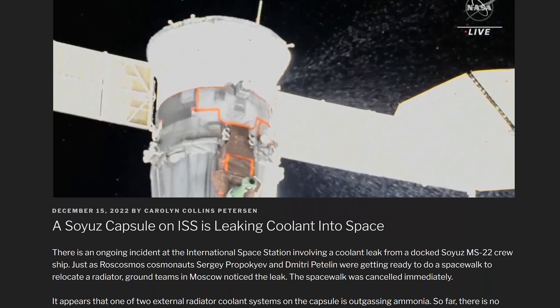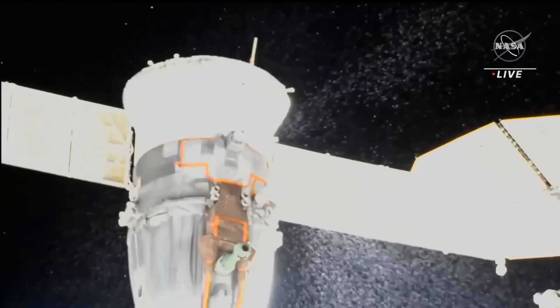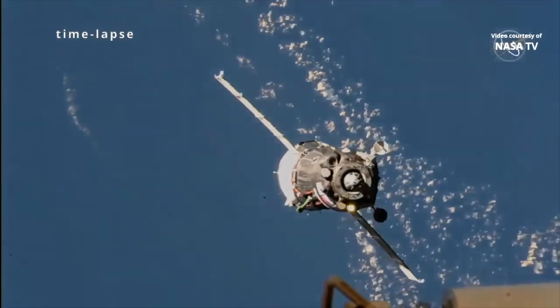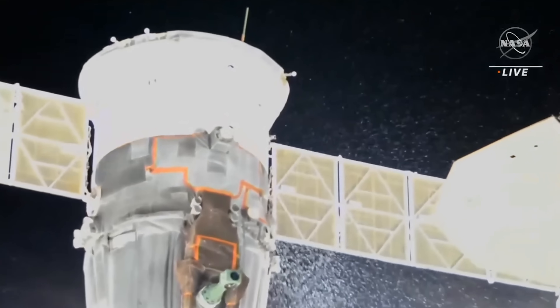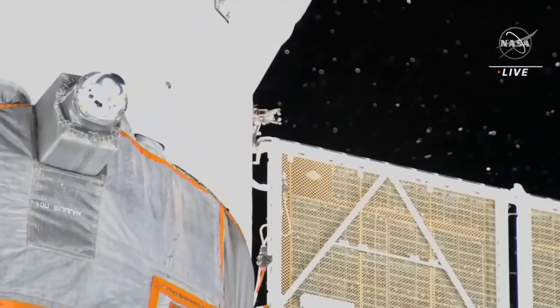Soyuz had a coolant leak — and this isn't so great. On Wednesday night, NASA observed a stream of particles coming out of one of the Soyuz spacecraft attached to the International Space Station. The Soyuz is how Russian cosmonauts get to the ISS and also their way to get back down to Earth. As this coolant leak was noticed, two of the cosmonauts were suited up and were actually preparing to go on a spacewalk outside the ISS — so that was canceled. Now Roscosmos and NASA are trying to figure out what caused this leak, and more importantly, is it safe?